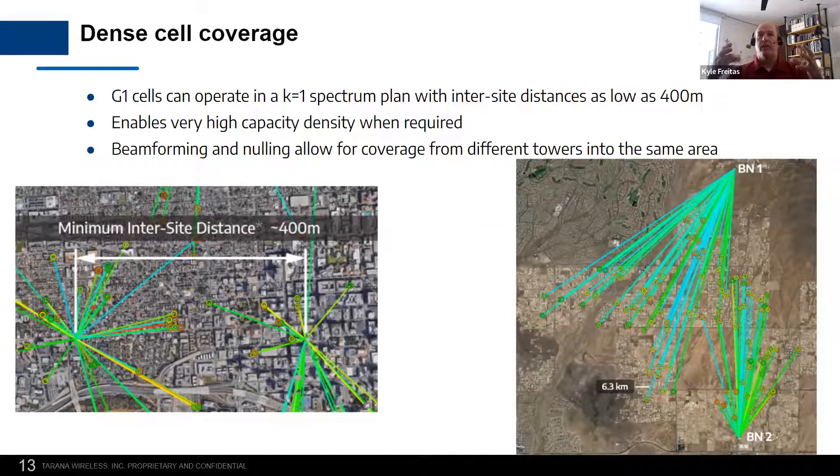Dense coverage — we can handle metro areas or rural areas. The minimum inter-site distance is about 400 meters. There are design considerations with that topology, but that's a good general guidance for the shortest distance between towers where we're operating. Because of beamforming, nulling, and other capabilities, we can operate in this environment without interfering with ourselves. We can reuse the spectrum and interoperate with other providers or a single provider in an area where normally they'd be interfering because the radios are pointing in the same direction. This allows denser cell coverage and lets you operate where other Tarana radios are currently or will be operating.